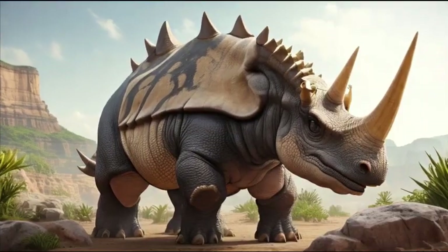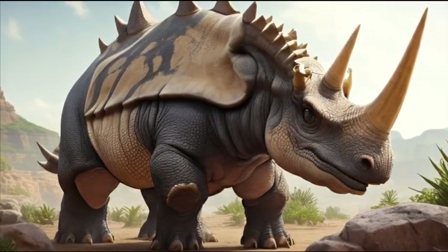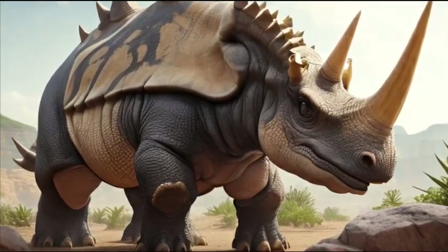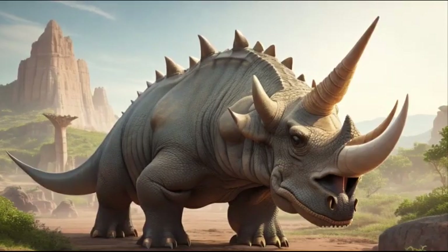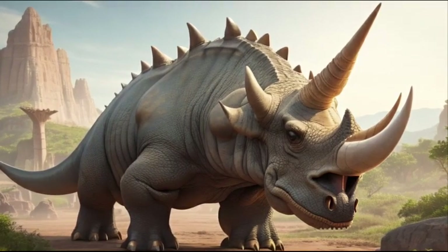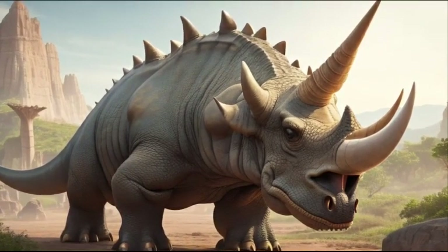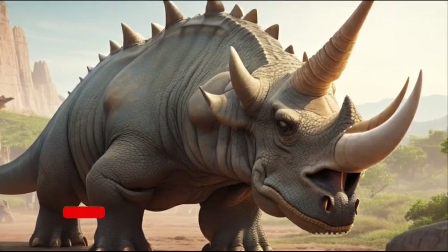Today, the Triceratops continues to capture our imagination, with its distinctive appearance and intriguing behaviors. It serves as a reminder of the incredible diversity and wonder of the ancient world, where creatures like the Triceratops once roamed, leaving their legacy imprinted in the rocks and fueling our curiosity about Earth's distant past.